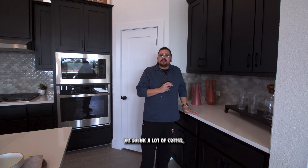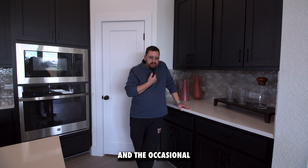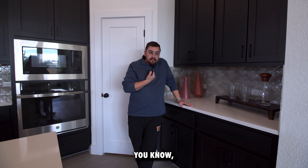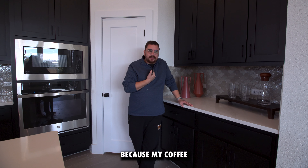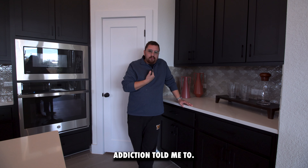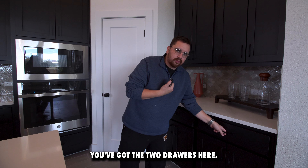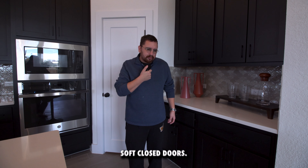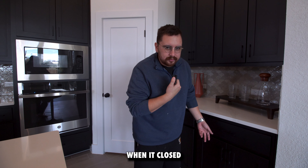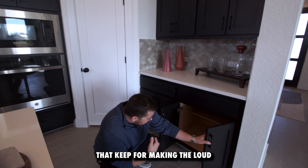Coffee bar! We drink a lot of coffee — whether it's McCafe or the occasional Folgers because Walmart ran out of McCafe the other day, so my coffee addiction told me to buy Folgers. You can have a coffee bar here. I love coffee bars — very functional. You've got two drawers here, and these are soft-closing drawers. You didn't hear anything when it closed because there's a set of bearings within the drawers that keep them from making loud banging noises.